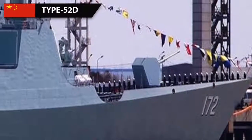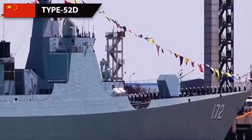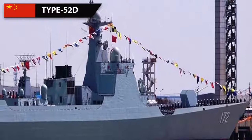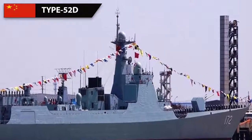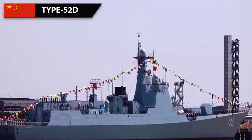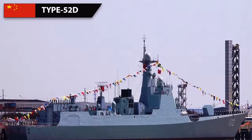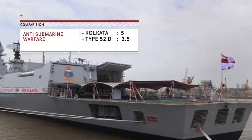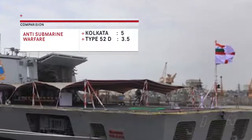The Type 052D's main ASW weapon is two triple torpedo tube mountings, totaling six lightweight torpedo tubes, with a range of around 15 kilometers. It also has four 18-tube ASW rocket launchers, which are non-reloadable and have a range of around 1 kilometer. Over the horizon, only a single ASW helicopter provides ASW capability. Overall, the ASW reach of the Type 052D is comparatively lower than the Kolkata class, giving Kolkata a major advantage in this aspect.